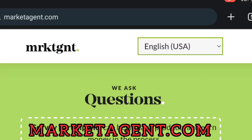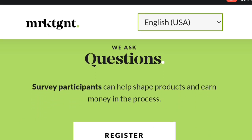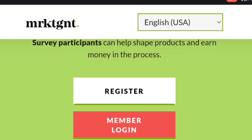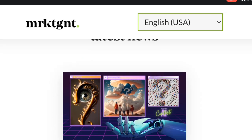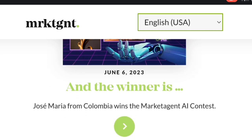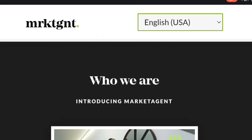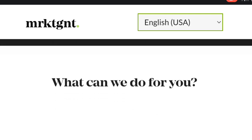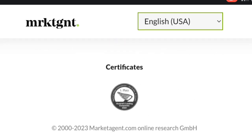Our first app is Marketagent.com. Marketagent.com is an online market research platform where individuals can participate in surveys and share their opinions on various topics. By providing feedback, you will help companies make informed decisions. Earnings on Marketagent.com vary based on survey length and complexity, and rewards are typically provided in the form of points or cash. Active engagement and an updated profile can maximize your opportunities to earn.